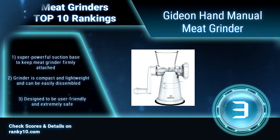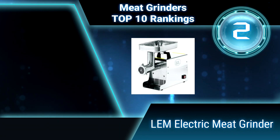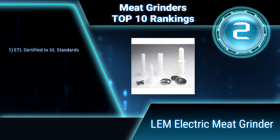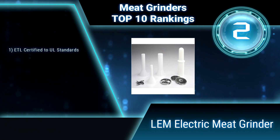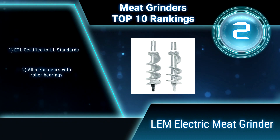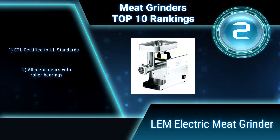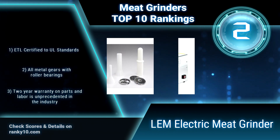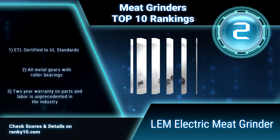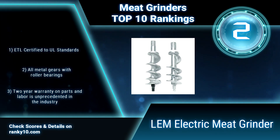Ranking number 2: LEM 780A — LEM Products W780 Stainless Steel 0.75 HP Electric Meat Grinder. This grinder is a tremendous buy. It is priced like grinders with less horsepower but offers a strong step up from the 0.35 HP unit. Grinds approximately 360 pounds an hour and weighs 47 pounds.